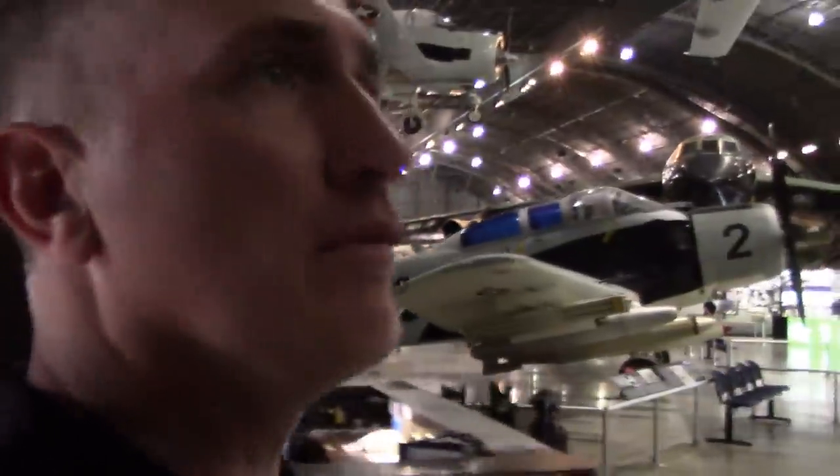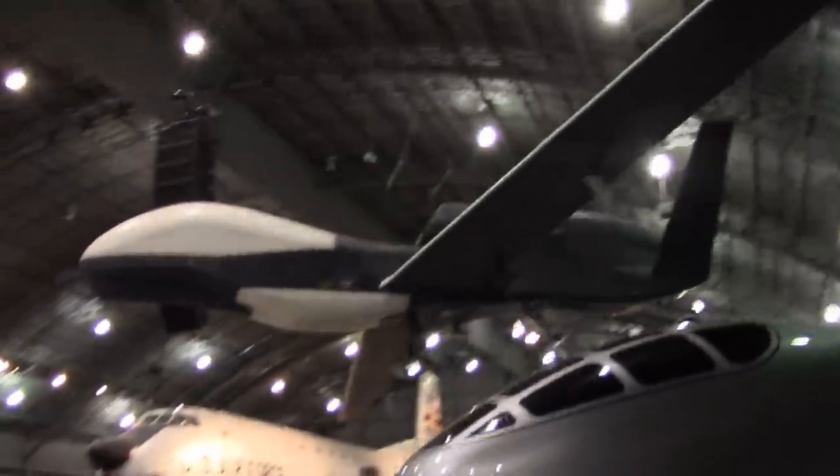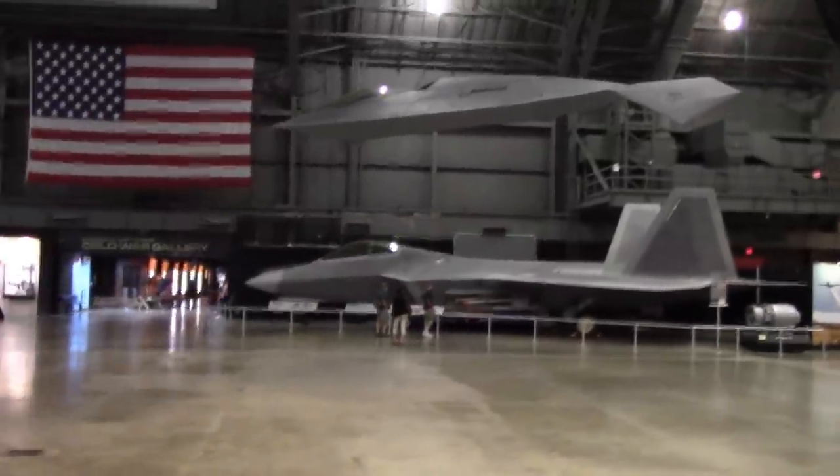Welcome back to Dayton, Ohio — the U.S. Air Force Museum, Hangar 2 of 4. Although this is a Cold War and Vietnam hangar, you immediately see a Global Hawk, which is a really big aircraft, as is the Reaper up there. You also don't expect to see an F-22 — that particular one was built in 1991.